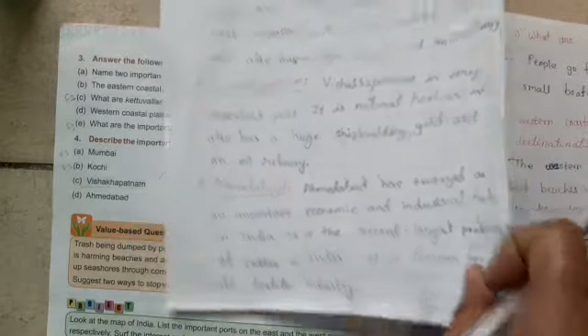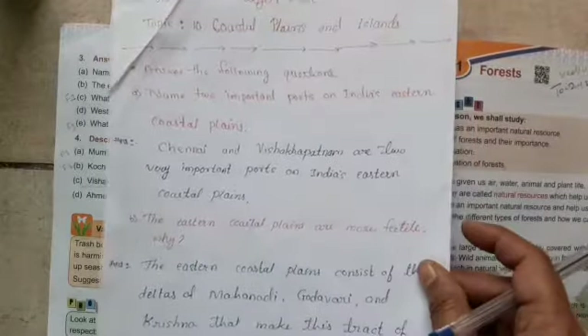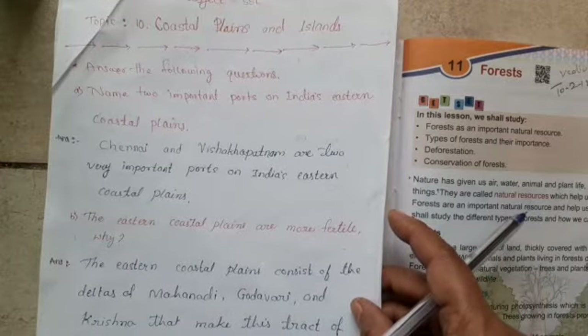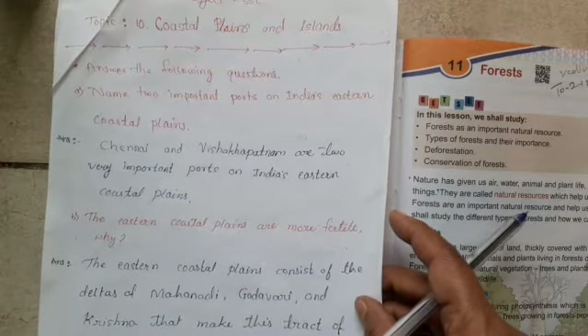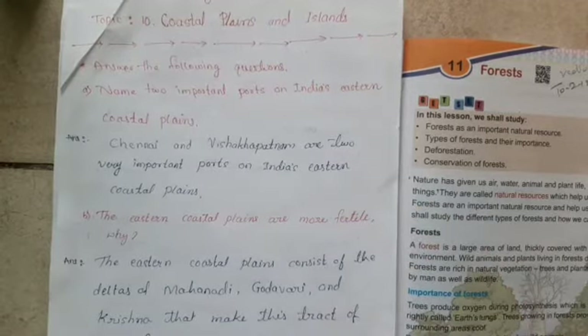Here both the Deccan Plateau and the Coastal Plains and Islands lessons' revision and exercise revision are over. Today's homework is to read the lesson, read the exercise, and learn the question answers. Thank you for watching the video.